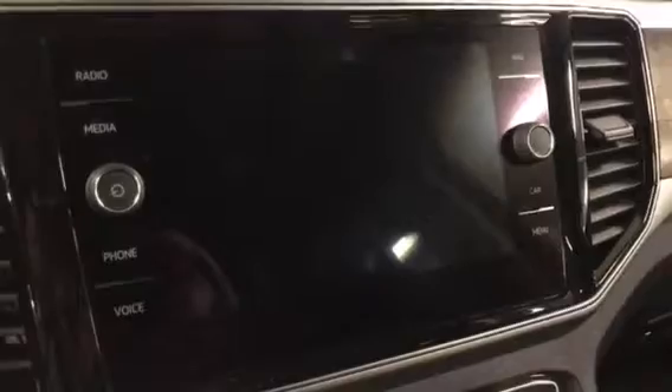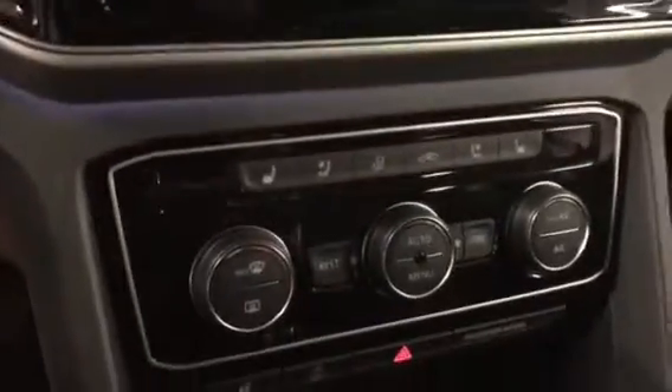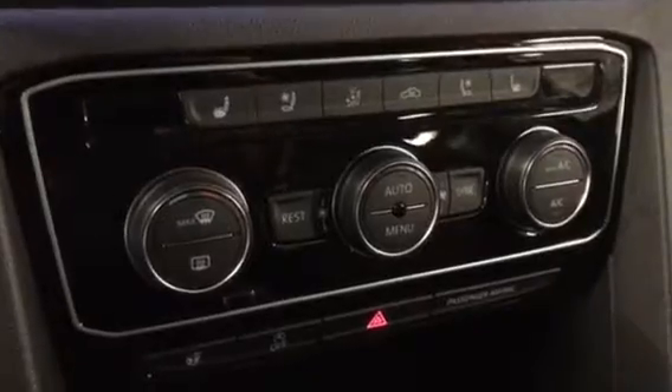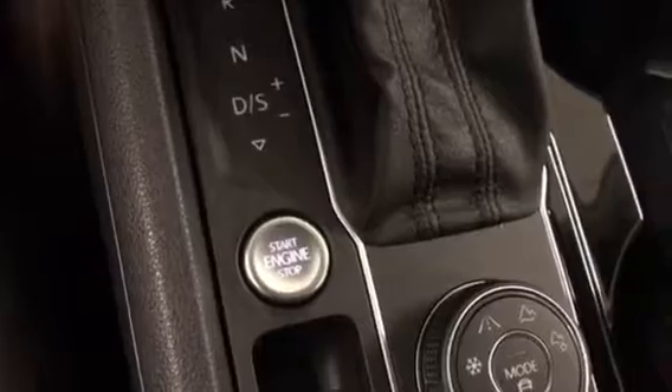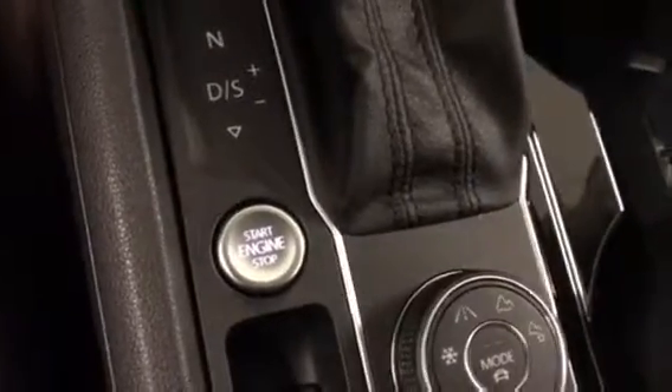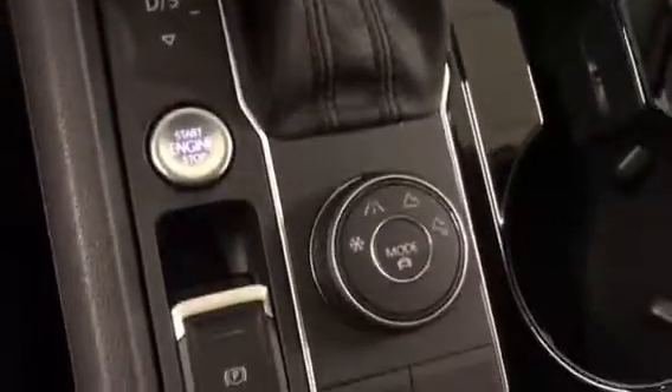It features in-dash navigation, Apple CarPlay, Android Auto, dual-zone climate control, heated steering wheel, and push button start with keyless access. It also has remote start.